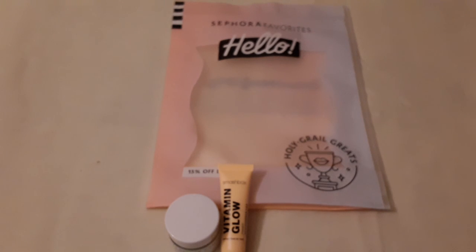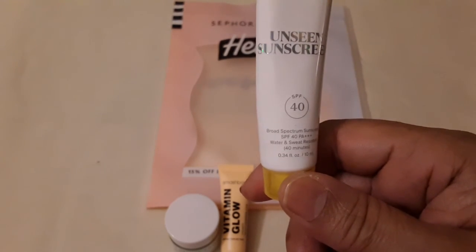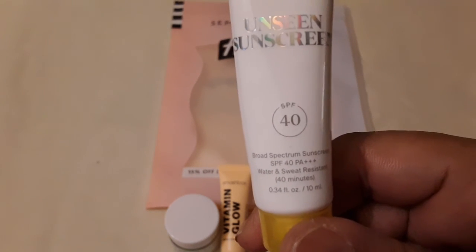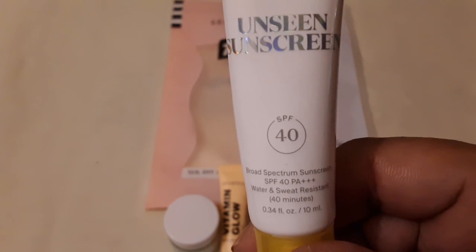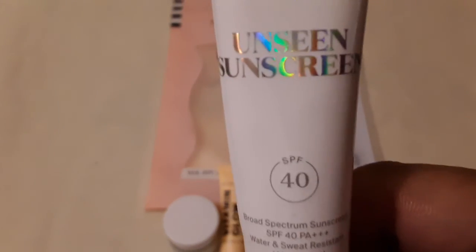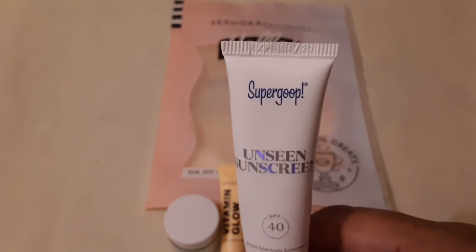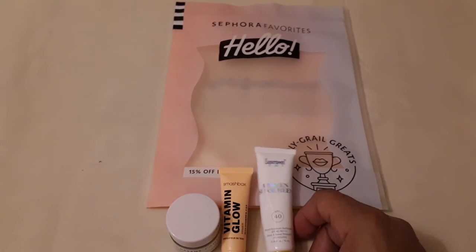I got a lot of creams and stuff. The next one is Supergoop and it is the 'Unseen Sunscreen.' It says SPF 40 broad-spectrum sunscreen and it's water and sweat resistant for 40 minutes. I've never bought anything by Supergoop because I heard they're very expensive.